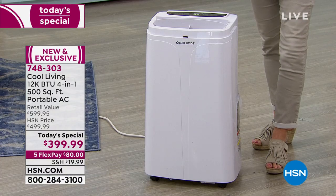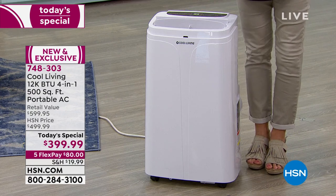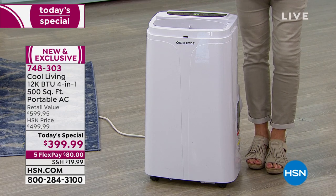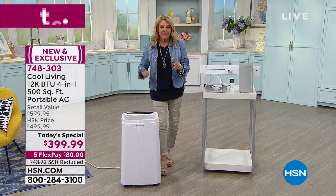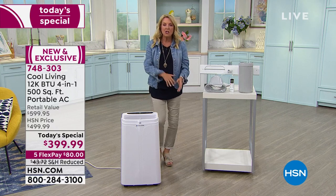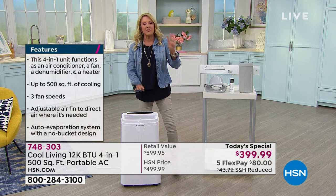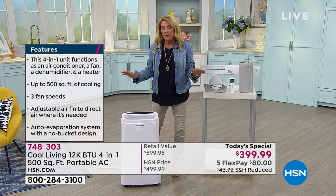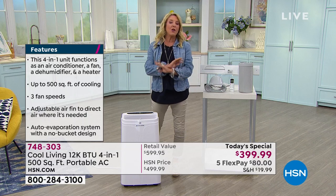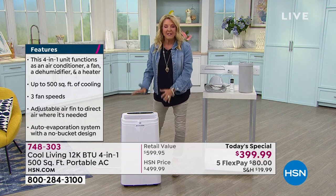This does 500 square feet and it is a powerful 12,000 BTU. Go to hsn.com and you'll see they have less BTU, they're more expensive, and they only do one thing. This does four things, it's the best price we have, and it's the only unit we'll feature for the entire summer and winter season.